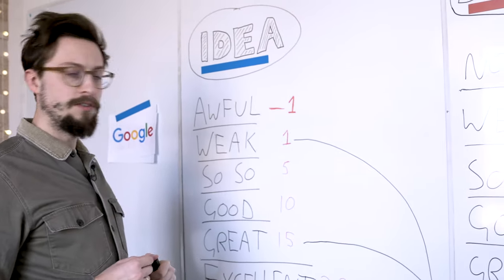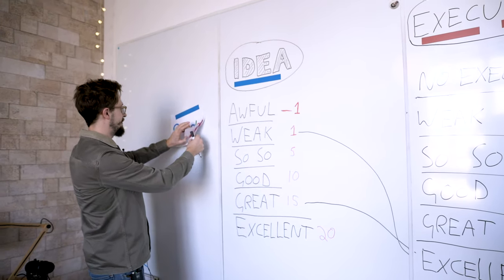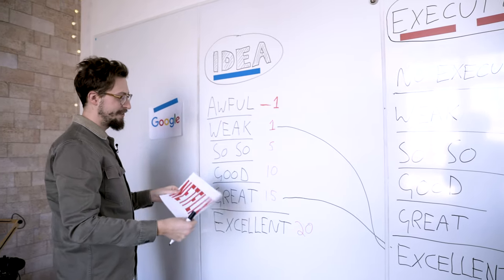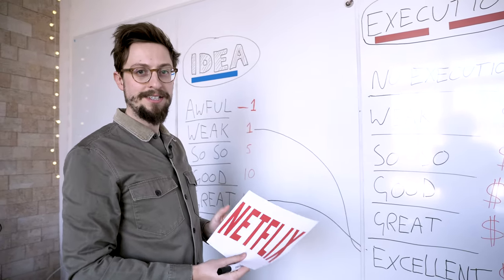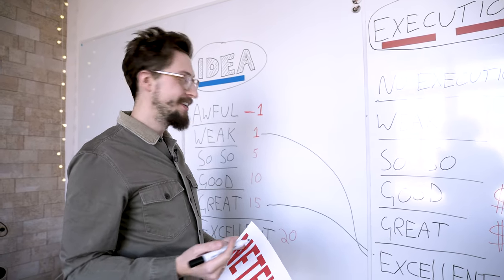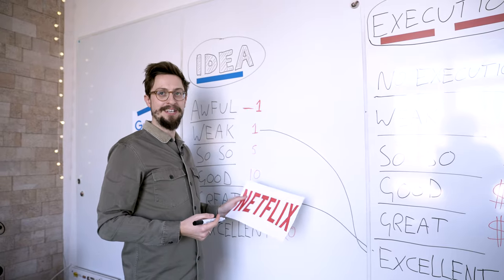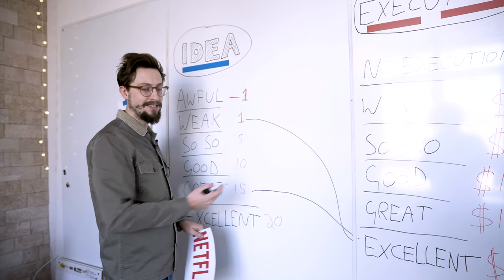What about Netflix? That's actually another example: once they launched the streaming product, there were not so many other streaming products out there. So that's almost an iPhone-style anomaly — one of these great ideas with excellent execution.